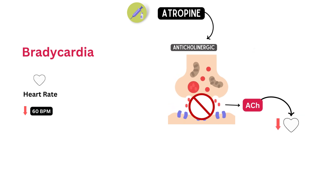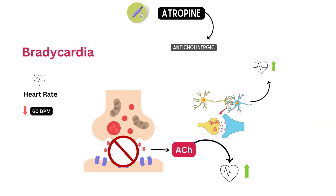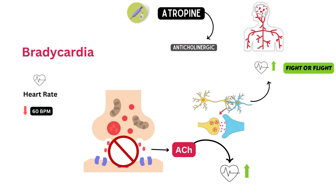By blocking the action of acetylcholine, atropine helps to increase the heart rate by allowing the sympathetic nervous system to take over. The sympathetic nervous system is responsible for increasing the heart rate and is also known as the fight-or-flight response. By stimulating this response, atropine helps to increase the heart rate and improve blood flow to the body.